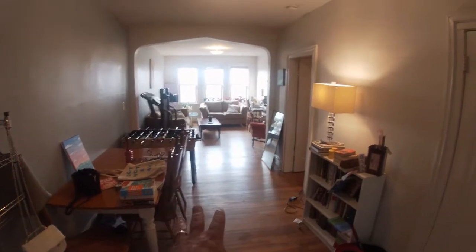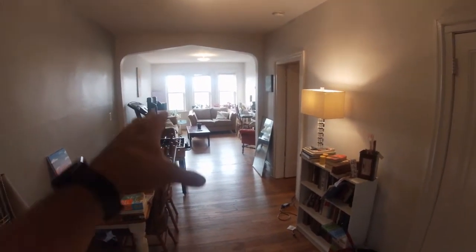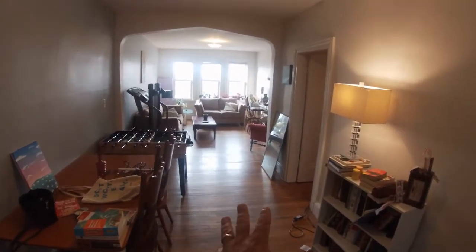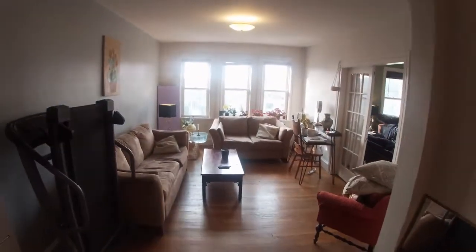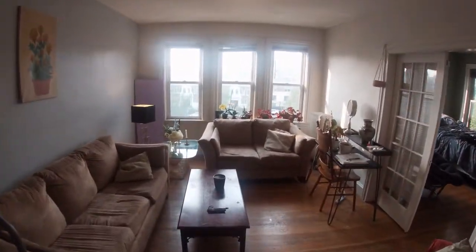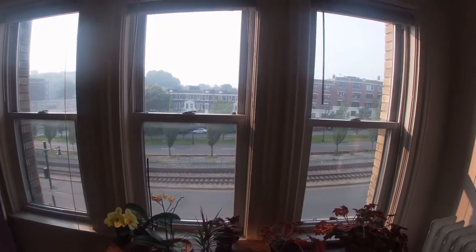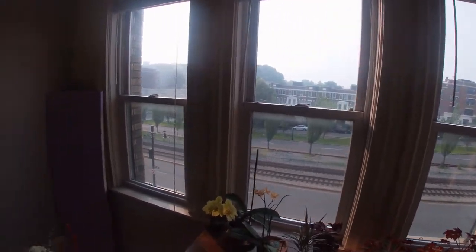Walking right here into the dining room, and then there's the living room. So this has a dining room and a living room with an open floor plan. Wood floors throughout. These three windows overlook Com Ave and the green line, so very quick access to downtown.